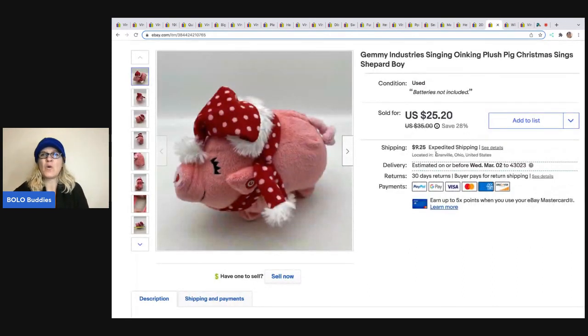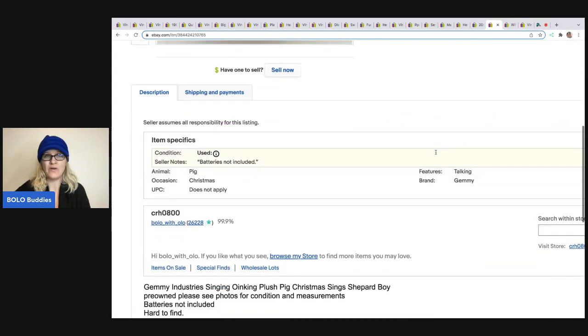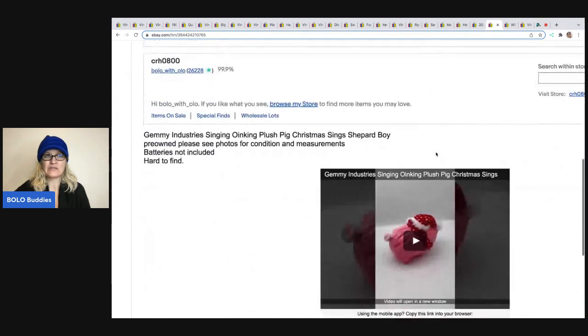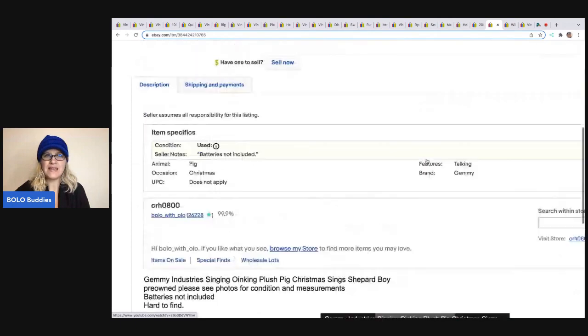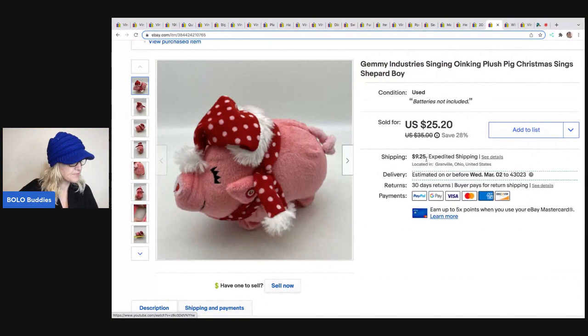The next item is this Oinking Pig by Gemmy. I always pick up things that are animated — I think they're fun and they usually sell well. I believe I got this at a garage sale for a buck. The buyer offered me $17 and they were all in for $25.80. If I remember correctly, that one went internationally.